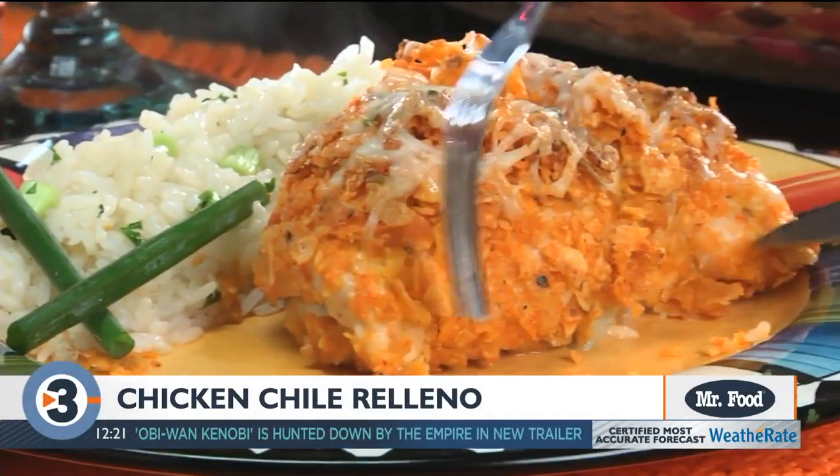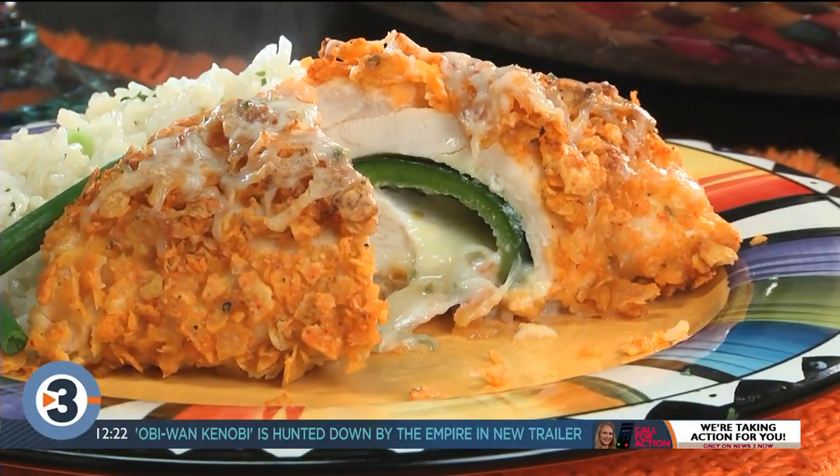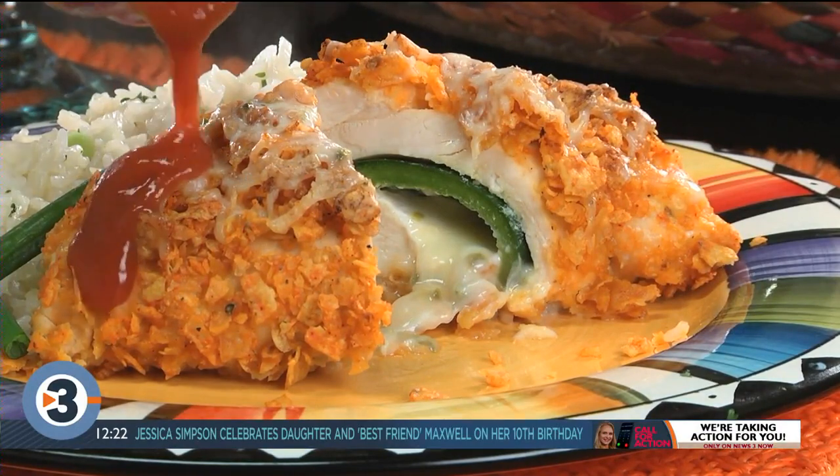And when you cut into these, get ready for a fiesta of flavor. Between the crispy coating and the ooey gooey cheesy center, you really can't miss.